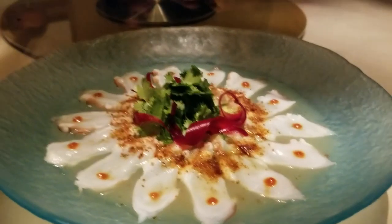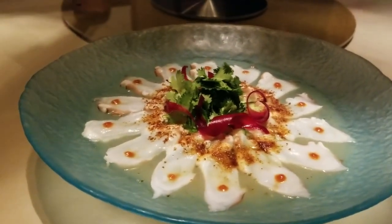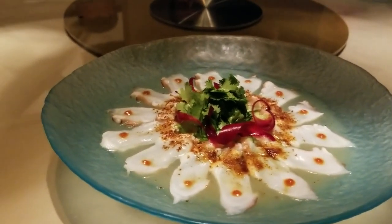Salmon sashimi with nashi pear and truffles. The silkiness of the salmon with the texture of the pear gives a good contrast. This is octopus teradino — another signature Nobu item. That was one of the very first things I tried to make from this cookbook. A nice hit of yuzu. Super fresh octopus.